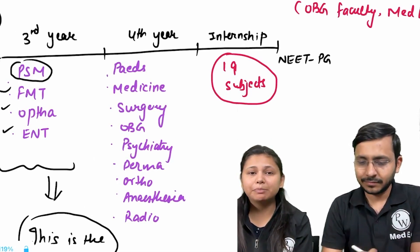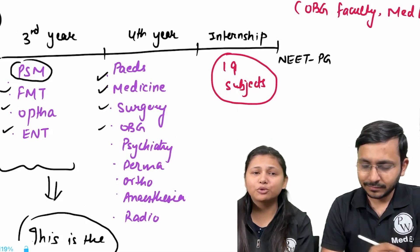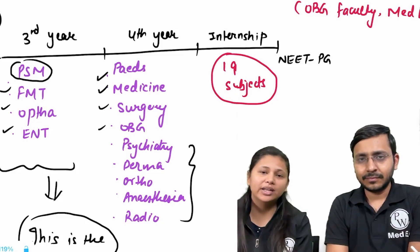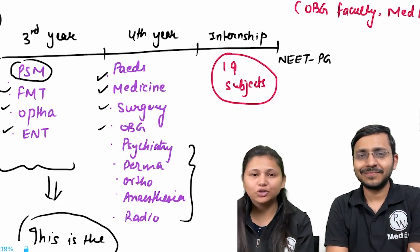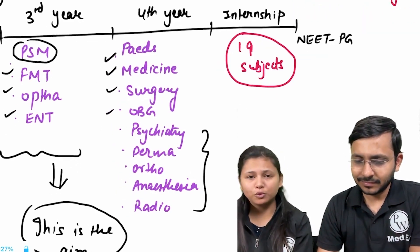You have four major subjects: Pediatrics, Medicine, Surgery, and OBG, and then you have the SARPO subjects — Psychiatry, Dermatology, Ortho, Anesthesia, and Radiology. All minors usually have questions included in the paper of the major subjects itself. After that is the crux time when people actually start preparing for NEET PG, which is during internship or post-internship.